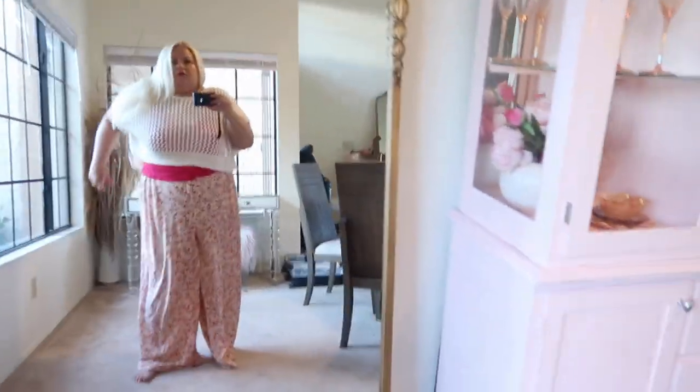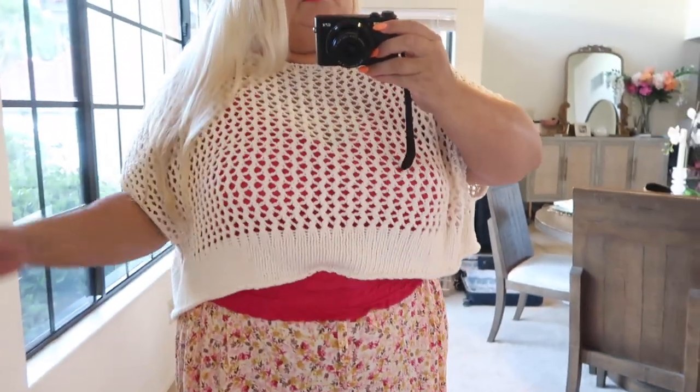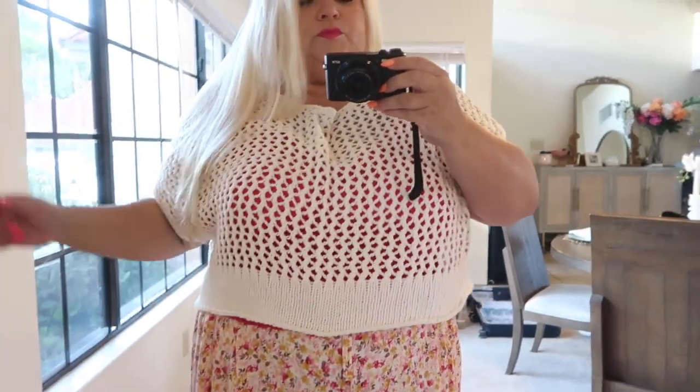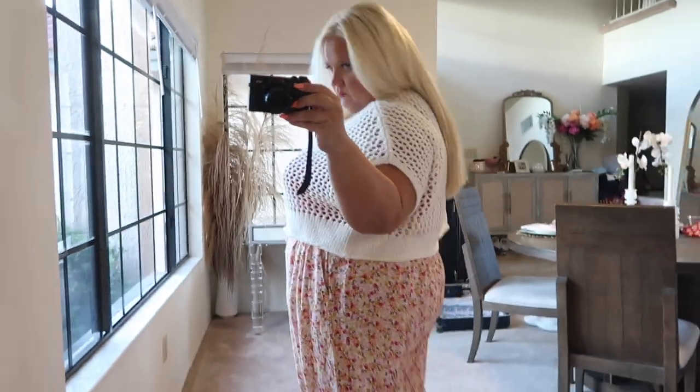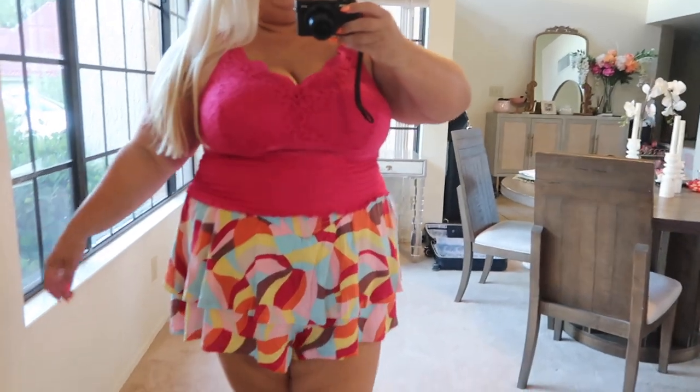This top I did end up taking to Mexico — it is just fire! You can wear it with just a bra underneath, a sports bra, a little tank top, or even a nude bra, which I feel would be cute for summer. I wanted to pair it with these pants but I think I have to return them — they're just too big and giving pajama vibes. But look how cute the shorts look with this little top!